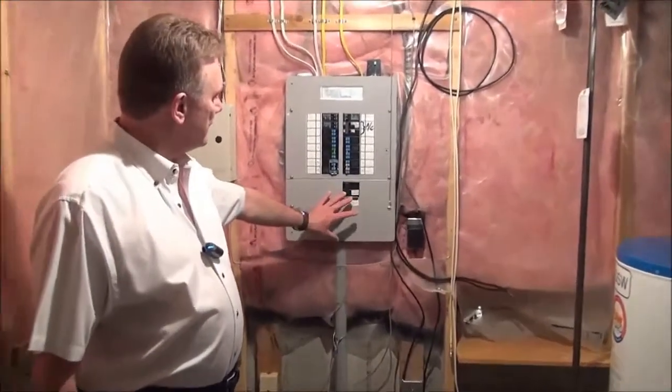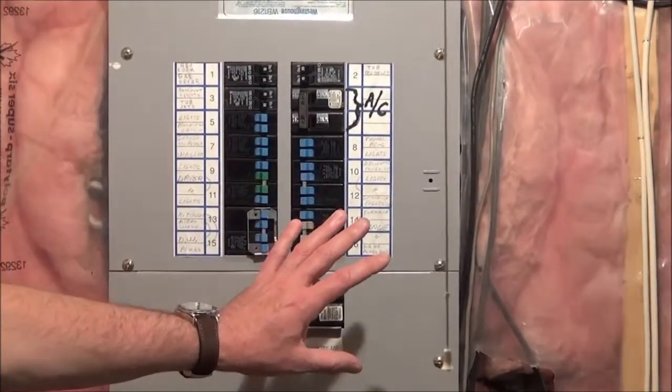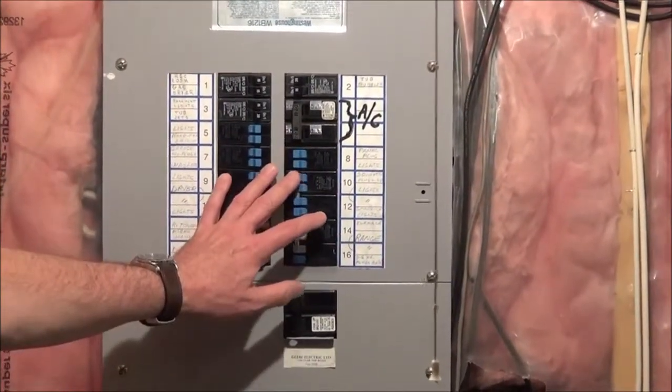An inspector is also going to take a look at your electrical system in the panel and see if it's on circuit breakers — which this one is — or if it's on fuses.